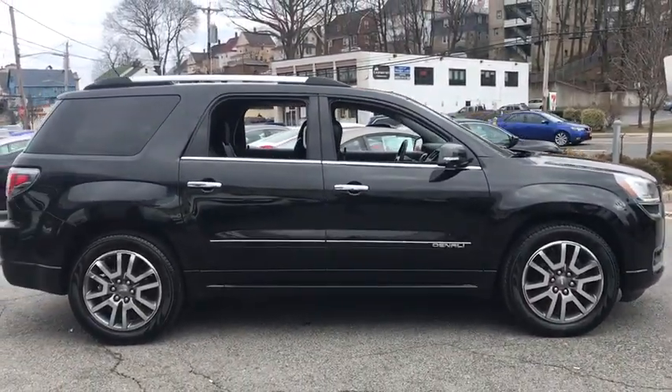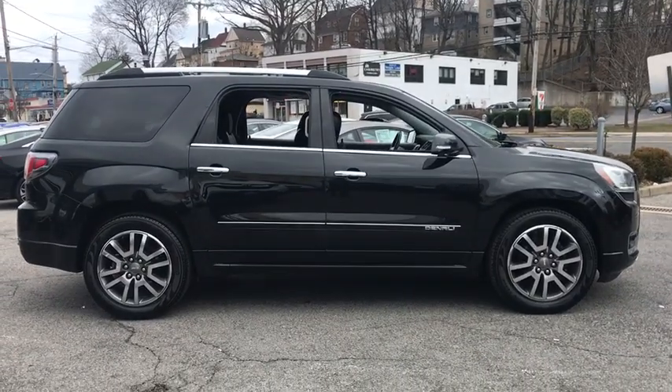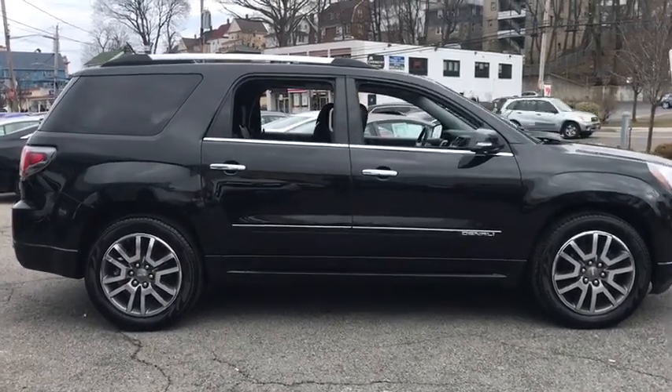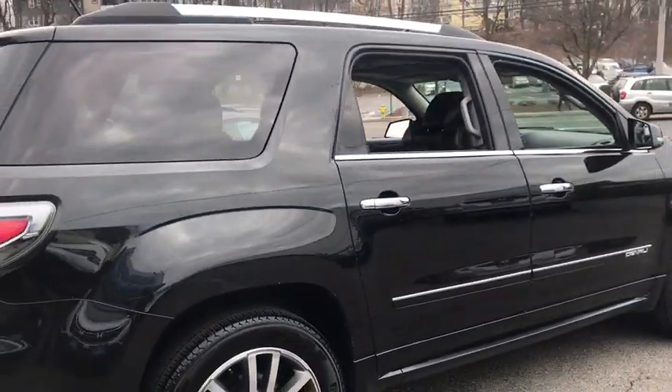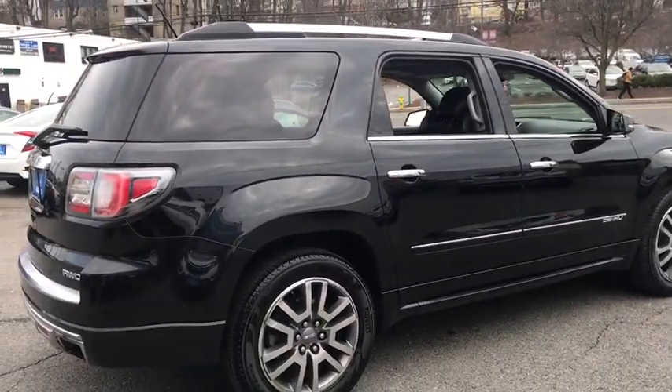This vehicle has less than 95,000 miles. Here are some of this vehicle's great options: power passenger seat, traction control, power liftgate, dual airbags, leather-wrapped steering wheel.